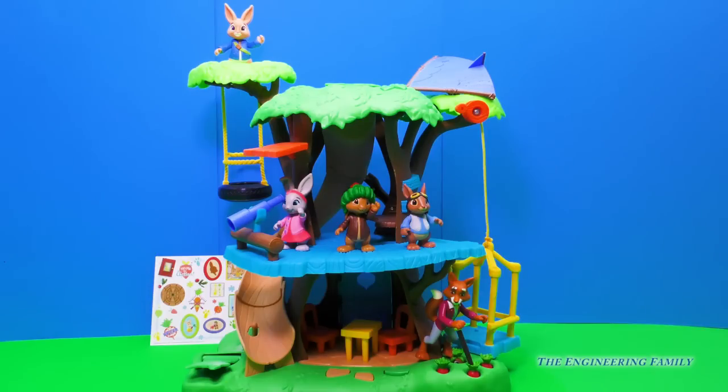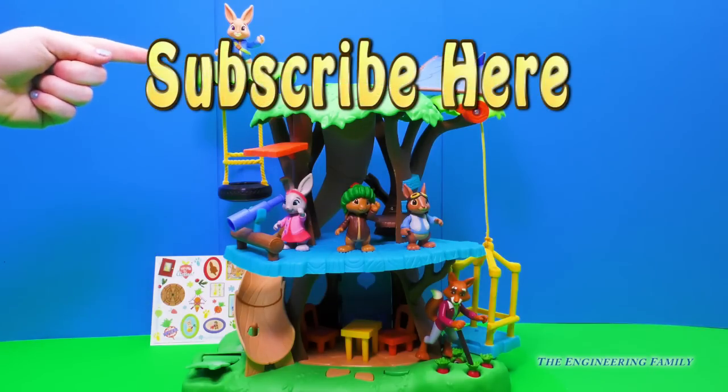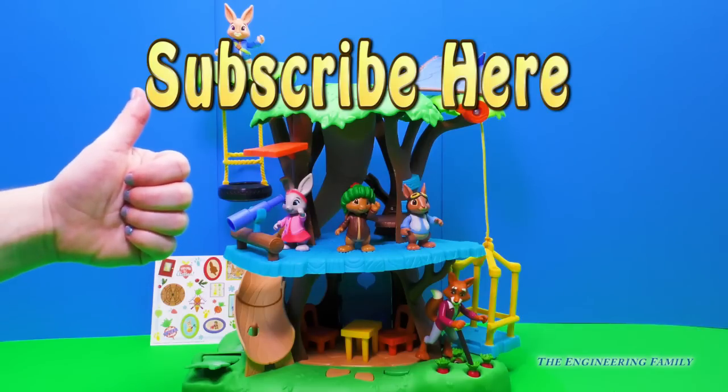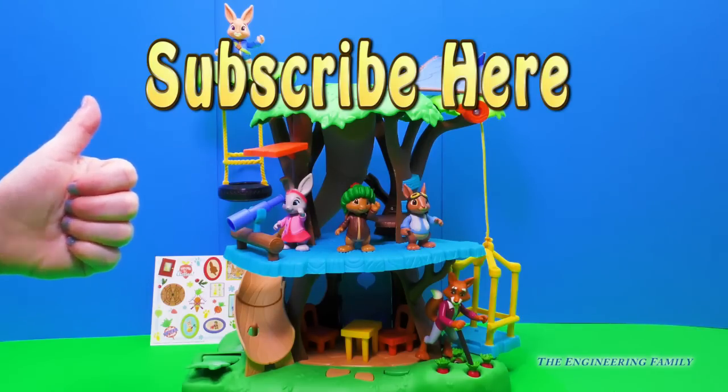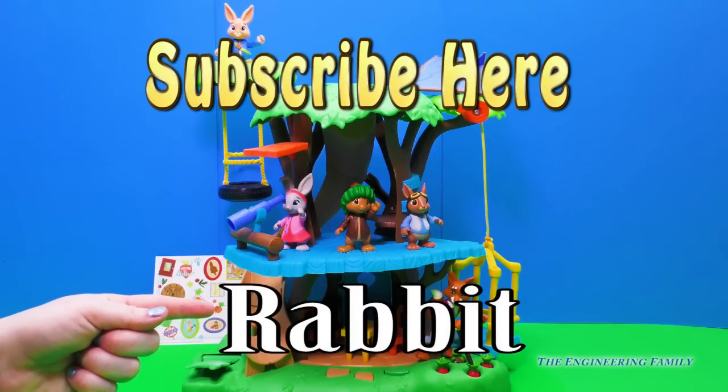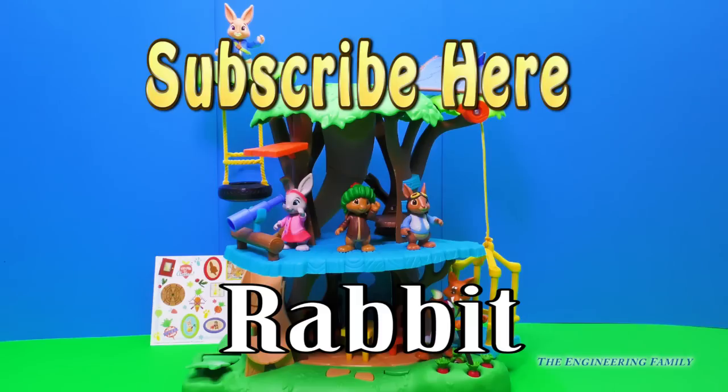For more fun videos about Peter Rabbit and his friends, subscribe right here to the Engineering Family right next to Peter Rabbit. And don't forget to click the thumbs up if you really liked this video. And if there's a certain adventure you want Peter Rabbit and his friends to go on, write it down in the comments and we can try to make a fun video about it. And we can't forget about the spelling word — how about 'rabbit' for Peter Rabbit? R-A-B-B-I-T. Rabbit.